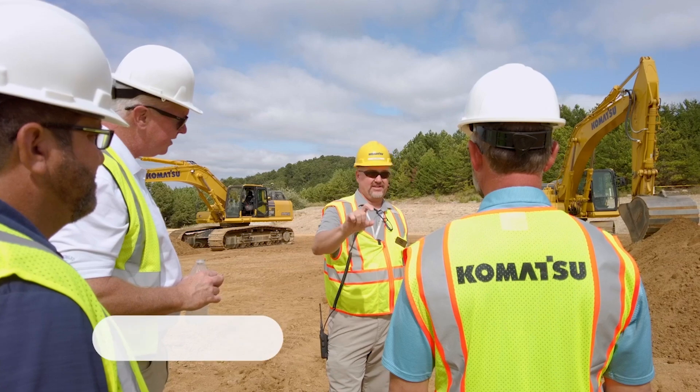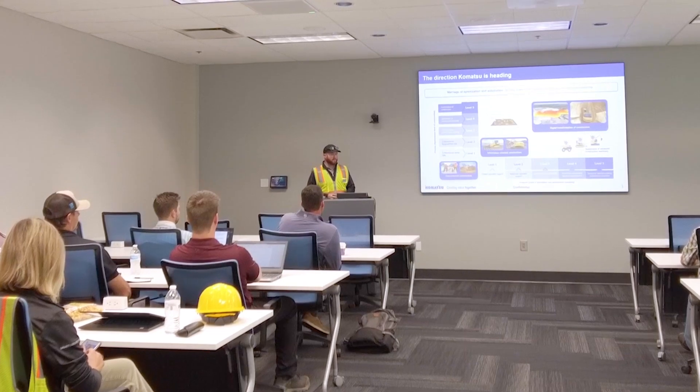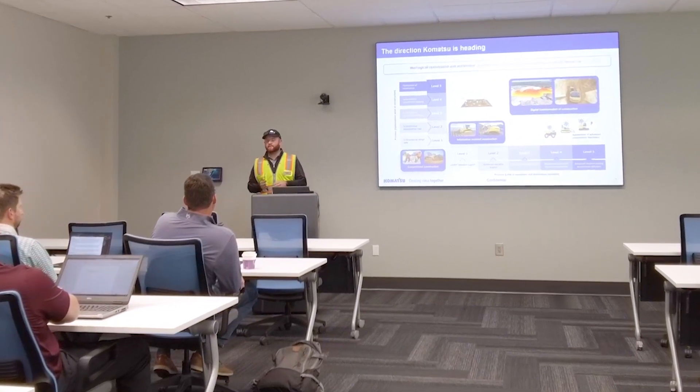One of the great things about Smart Construction is that when you purchase the solutions, you not only get some of the onboarding, but we have experts that will be providing training and ongoing support. And that's really where IMC and Smart Construction all starts to help out and bridge the gap of inexperience.